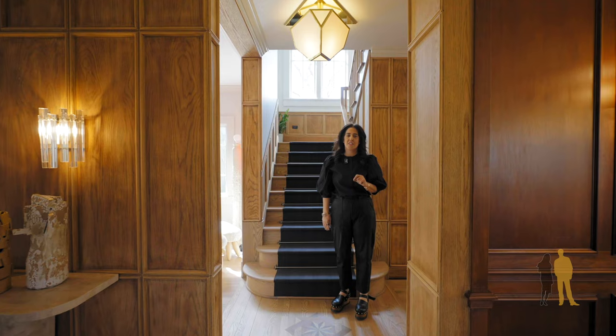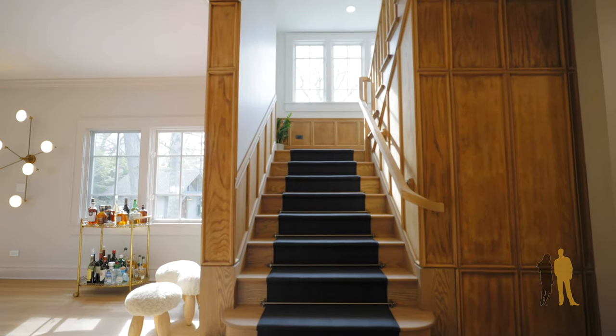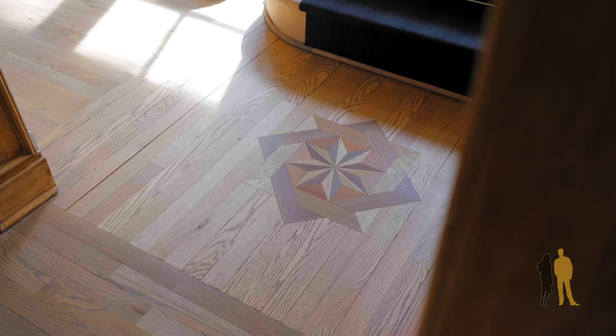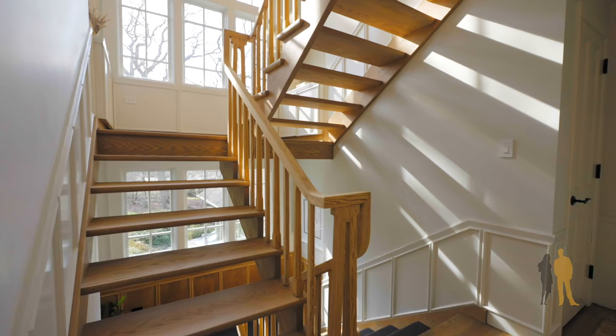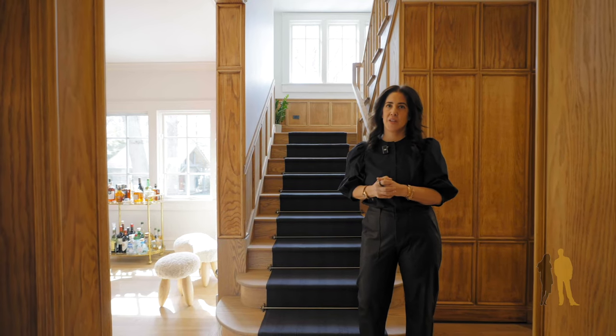There are so many special details about 1080 Crescent, one of them being this beautiful staircase from notable architect Robert Spencer. The detailing here — the light is shown through the treads and also all of the sun that comes through each landing.